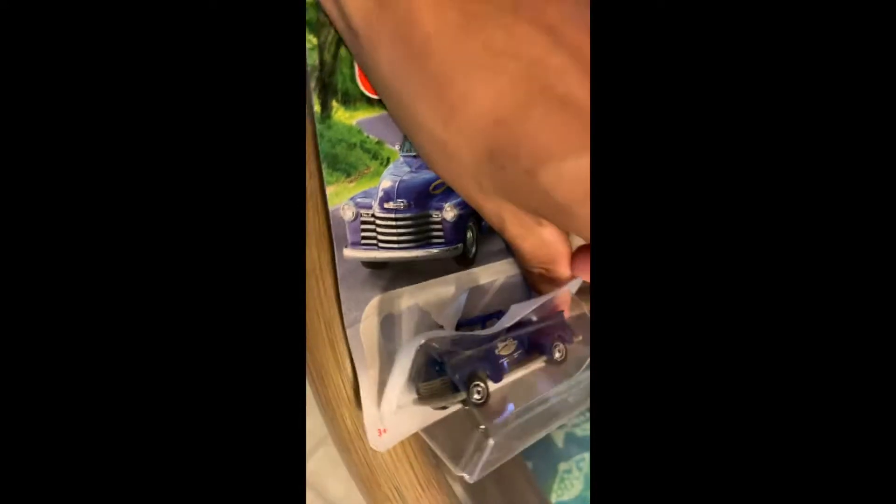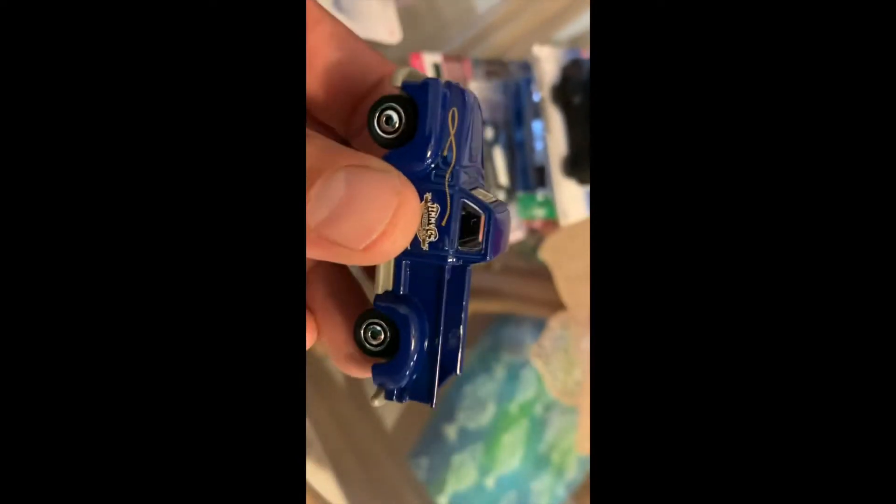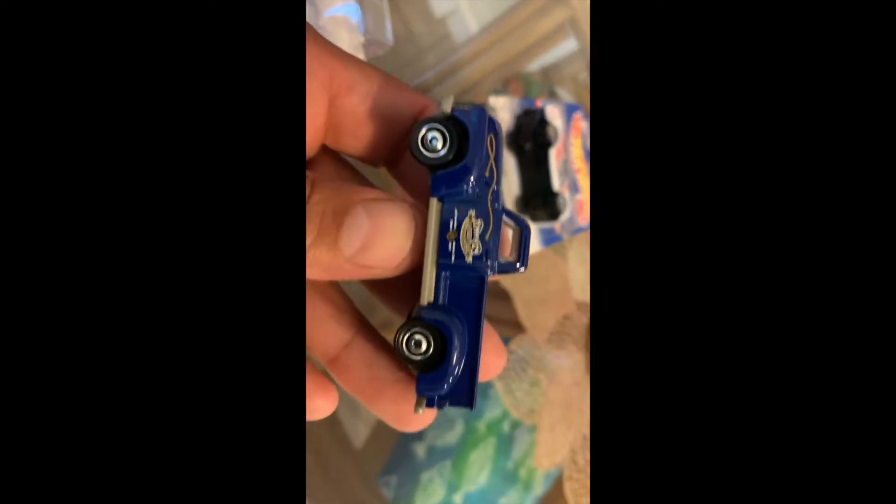My wife spotted this truck here and of course I had to pick it up. It's a Matchbox but it will go good in my display case. There it is — very nice wheels right there.